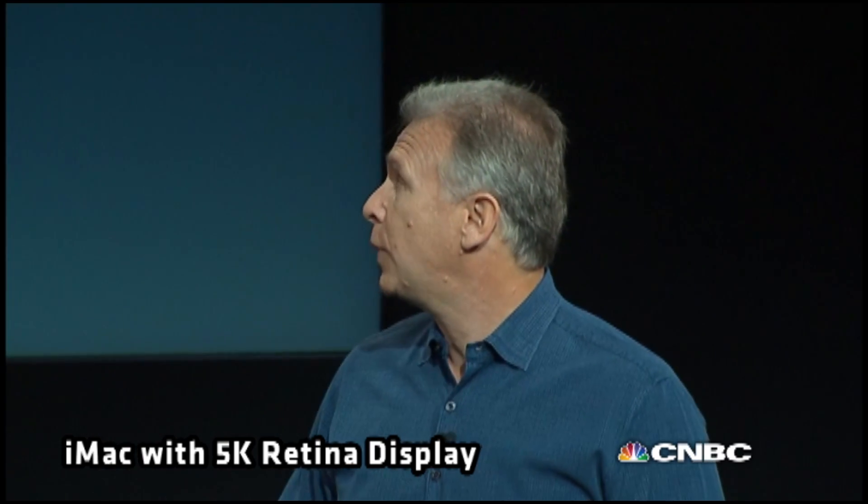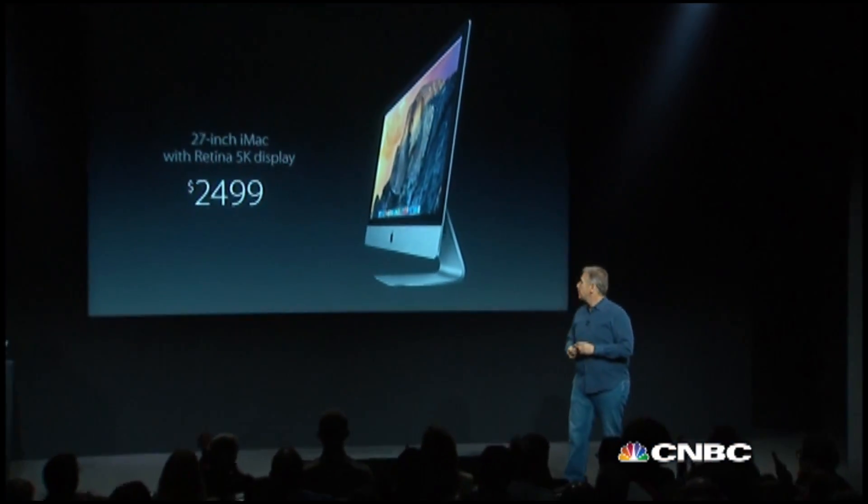We're really excited to tell you about the new iMac with Retina 5K display. It costs $2,499. There has never been a desktop display like this. It is simply stunning. Thank you very much.